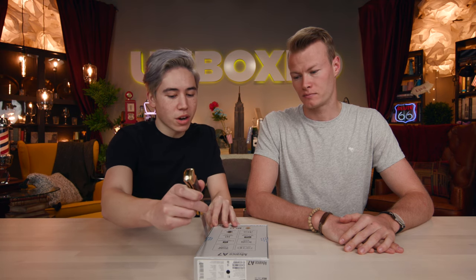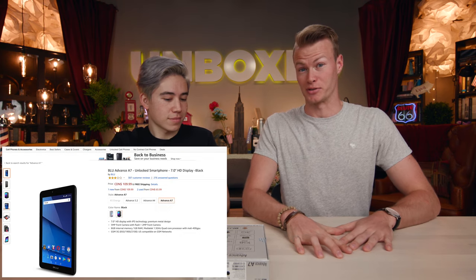It also only has 3G high-speed data, which is not good — you can't even stream videos with it. It's rocking Android 7.0 and it only has 16 gigabytes of internal storage, expandable up to 64. The biggest smartphone out there for only $110 on Amazon.